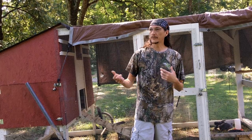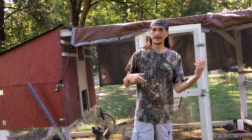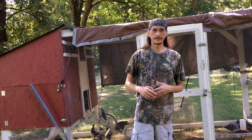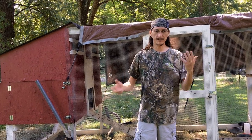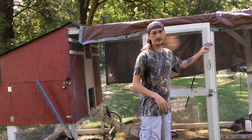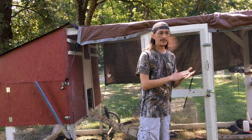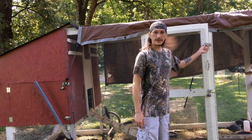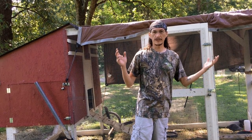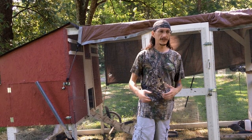But moving the chickens got me thinking about how the designs of things you build change over time as you use them, and why some people do the things they do. When you're designing something, you can never account for every possible thing that's going to happen — especially on a structure that's dynamic and moving.